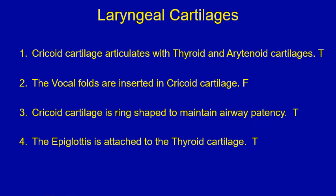Answers for the true or false question on laryngeal cartilages. Number one: cricoid cartilage articulates with the thyroid and the arytenoid cartilages — that's true. There is the cricothyroid joint and the cricoid-arytenoid joint, so the cricoid articulates with these two other cartilages. It's true.